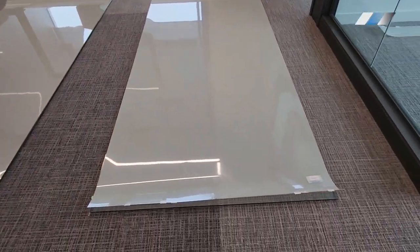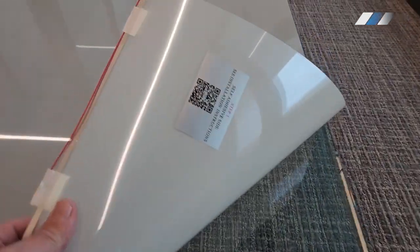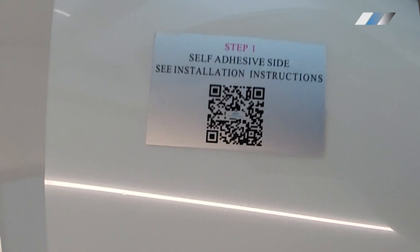Each panel of smart film, measuring an impressive 4 by 8 feet, is meticulously prepared for installation. Notice the QR sticker on each panel — this is a gateway to clarity, providing installation guidance and ensuring each step unfolds seamlessly.